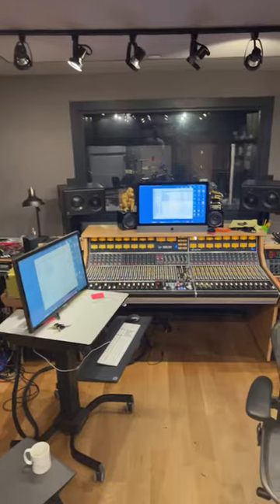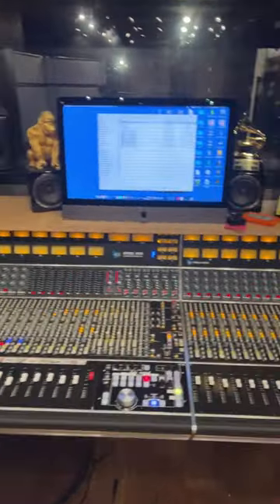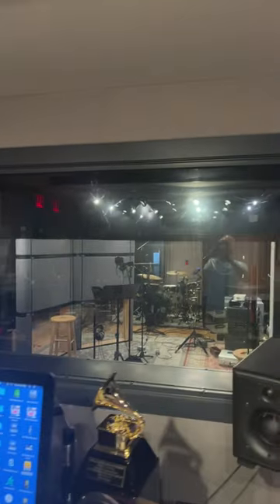I'm going to give you a little tour of the recording studio I work at in New York City. This is our control room here of Studio A. We got an API console, we got a Grammy, we got a little sidecar of some gear, and we got ATC speakers.